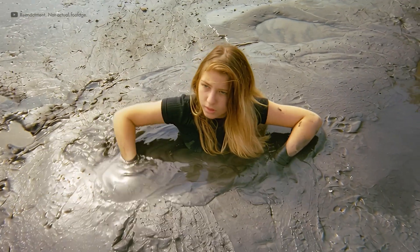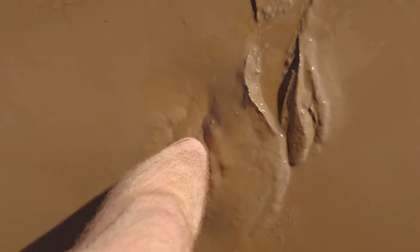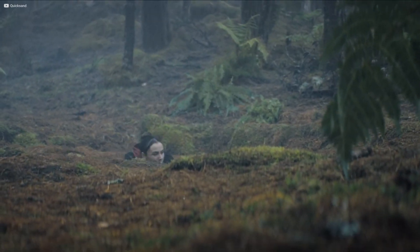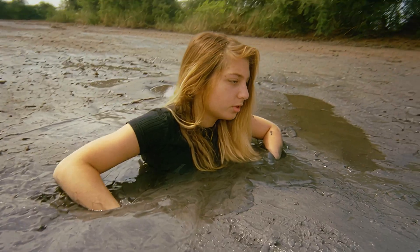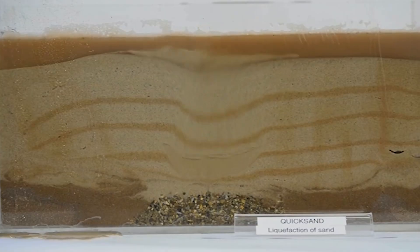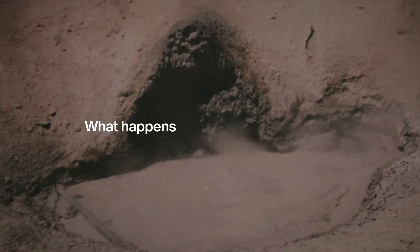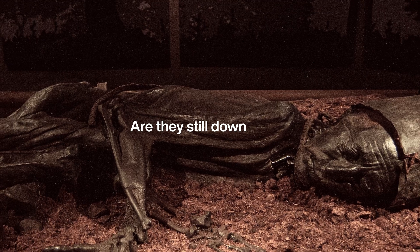You might think quicksand is one of the deadliest traps in nature. Step in and the ground itself pulls you down until nothing is left. Movies made it look like certain death — the body sinking, the struggle, then silence as the surface closes over. But that's not how quicksand works. The truth is more complicated and in some ways even stranger. So what actually lies below? What happens to the things that sink in? Would we ever find them again, or are they still down there waiting?